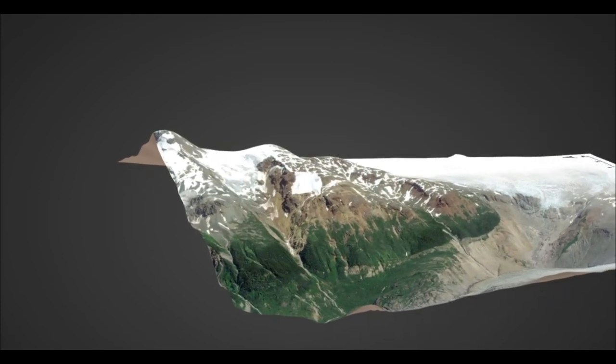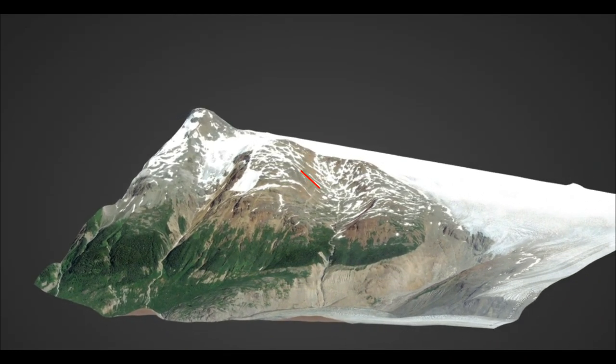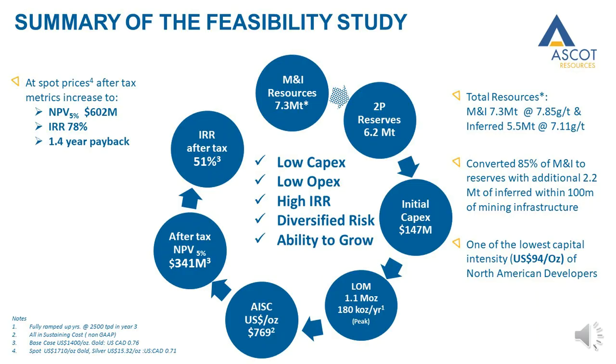There is an existing underground portal, and the deposit was largely drilled from underground. This resource contains 783,000 ounces of gold, of which 68% is contained in reserves. The feasibility study processes the Red Mountain area in year three of operations and transports the material down the lower portal and the Britter Creek Valley to the main highway near Stewart.